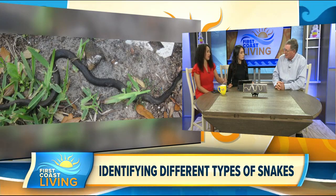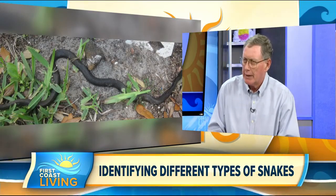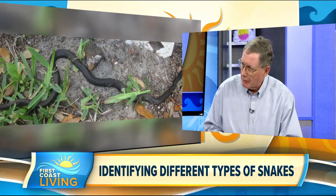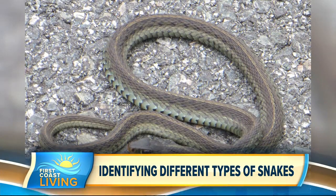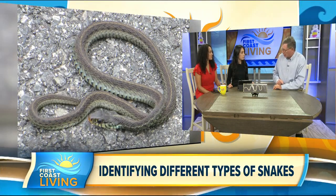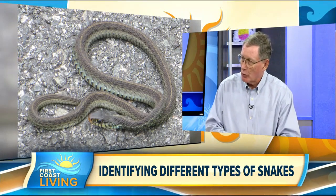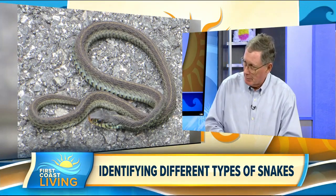If you do get a snake bite, stay calm — there's been only one fatal snake bite in the last five years in Florida. You're not going to die, but it's going to be very painful. First, remove all jewelry and tight-fitting clothing at the bite site because it's going to swell. Next, call 911 and get to medical care. Do not use a tourniquet, do not put ice on it, do not use a hot compress — don't do anything except stay calm. Keep the bite site at or below the level of the heart to reduce circulation and slow down any venom that's moving.